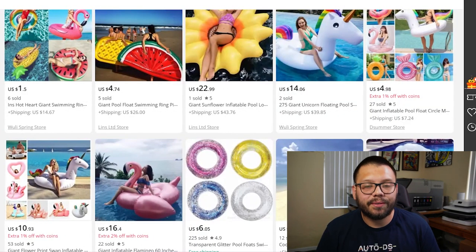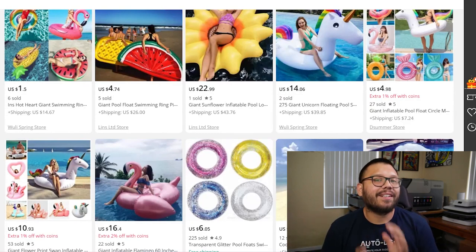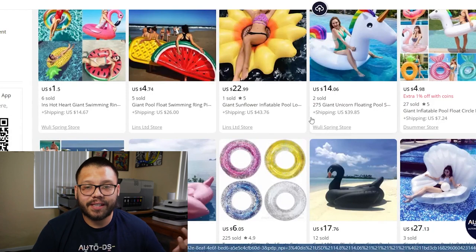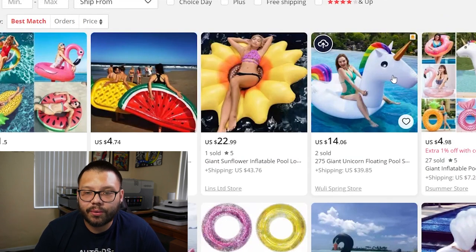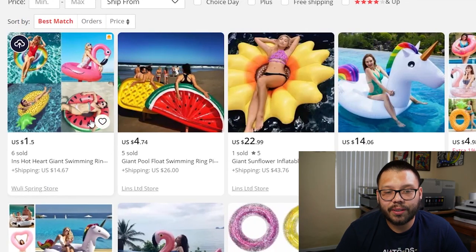Up next, we have giant inflatable pool floats. These can be used by either adults or kids — anybody can have fun with them. You can use these at the beach or at the pool; they just let you relax on top of the water. You can get them in quite a few different designs, styles, and sizes — a sunflower-shaped one, a unicorn (which would be a pretty good seller), a flamingo, or watermelon shapes.